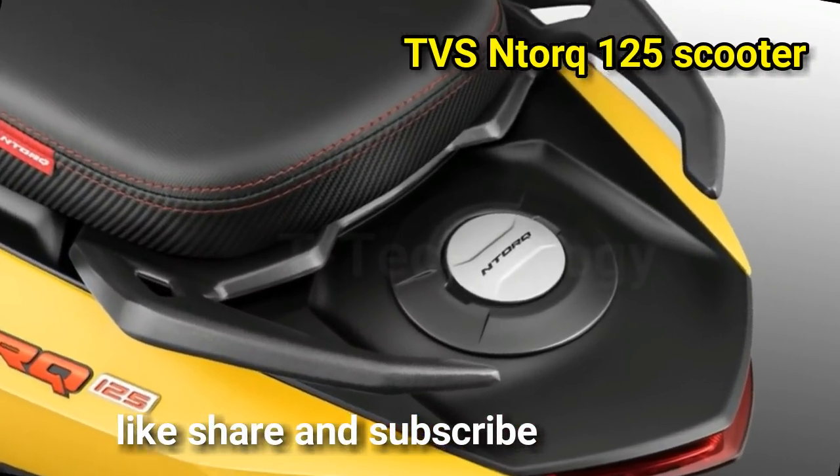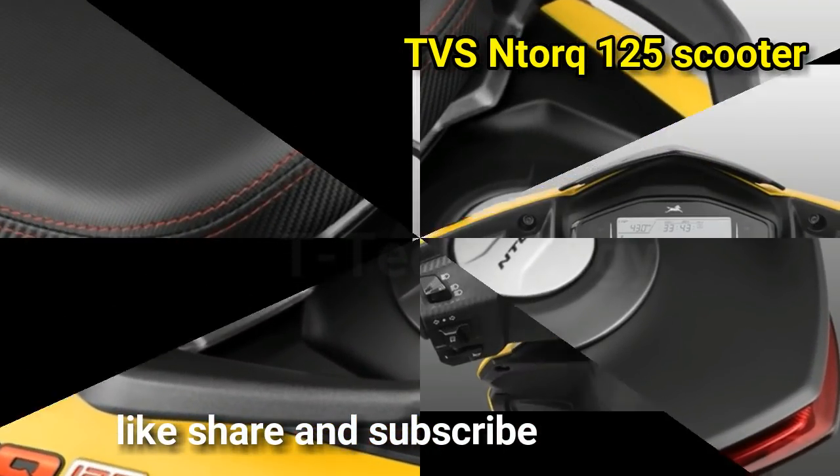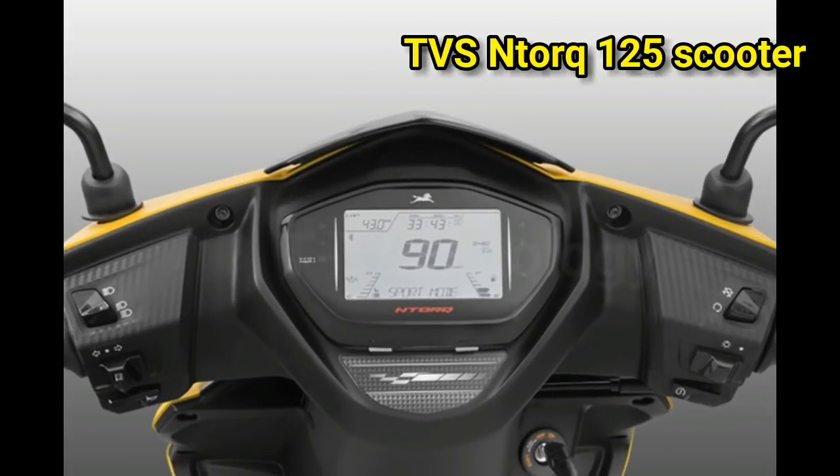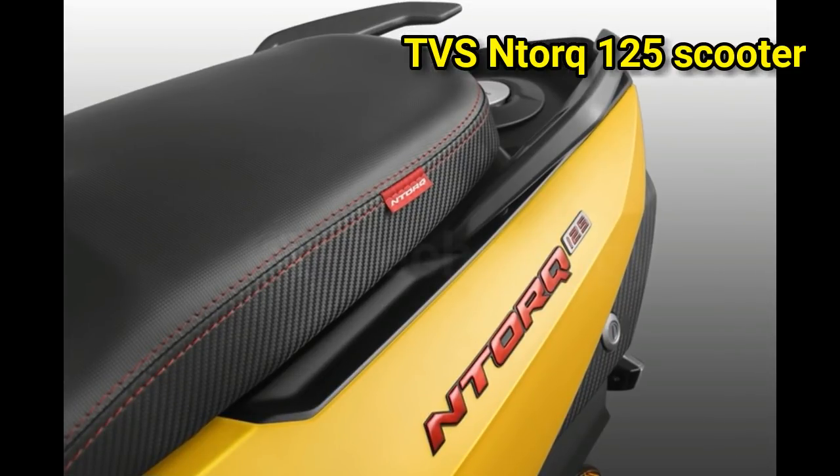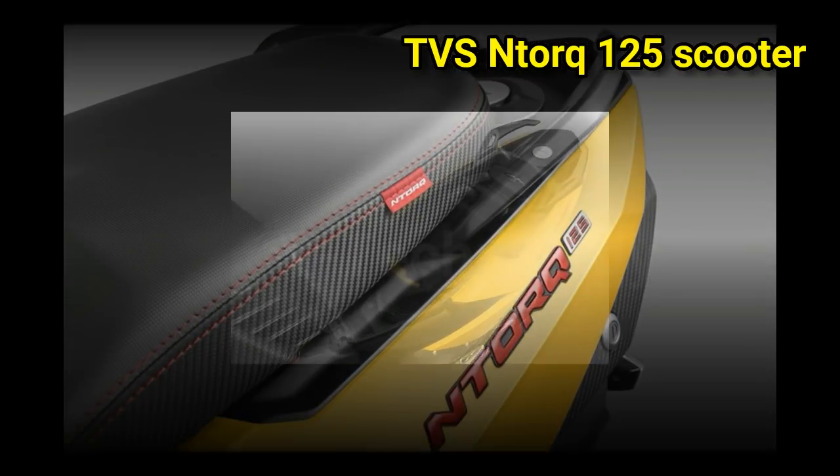and the fuel tank is a 5-liter unit. Powering the Ntorq is a new 124.8 cc motor with a three-valve head, which produces 9.5 hp and 10.5 Nm of torque,